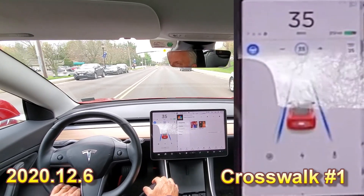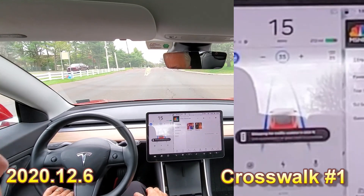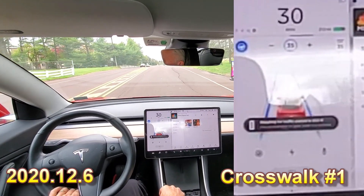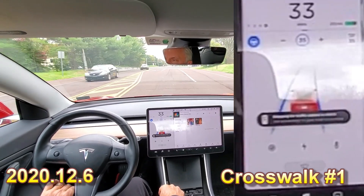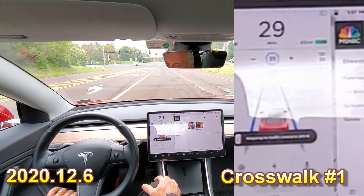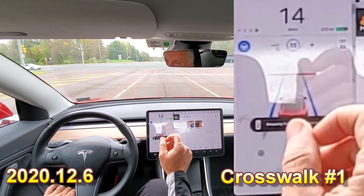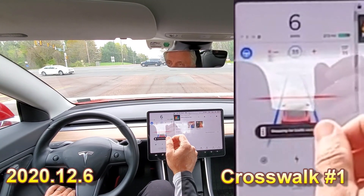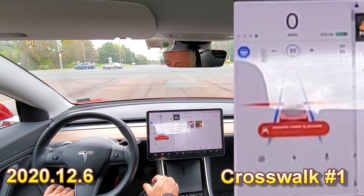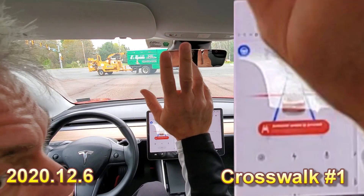Got flashing yellow lights here — it picked that up, and the guy behind me probably was not happy. It stopped at this crosswalk. It didn't detect it until very late in the game, but it did detect it and then tried to come to an abrupt stop. That was a little dangerous because there was a car right behind me.